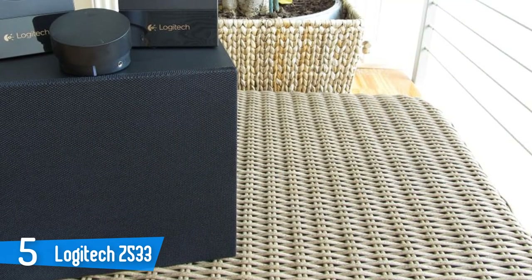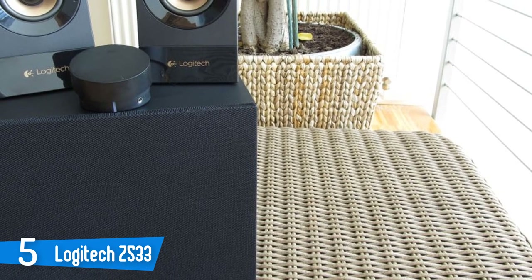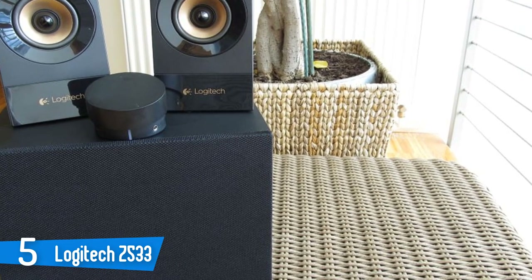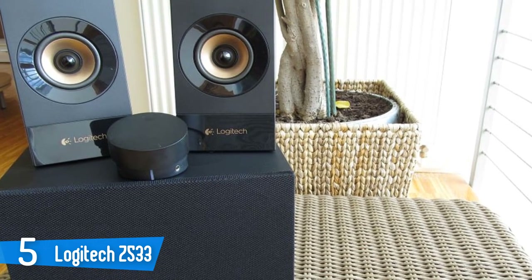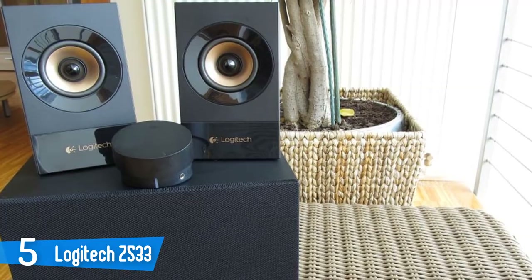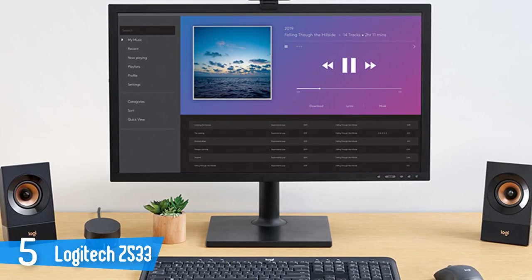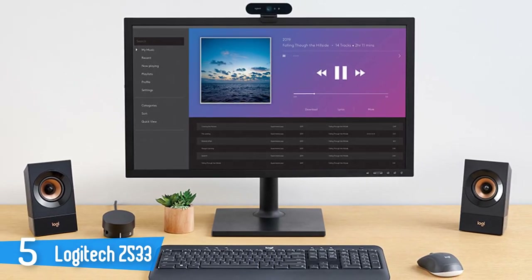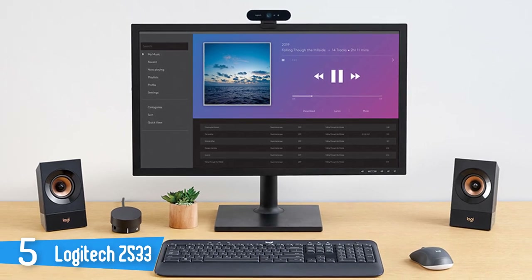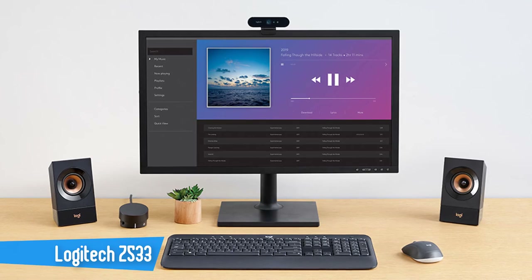The Logitech Z533 2.1 speakers do an excellent job providing quality sound without hogging a lot of space. When you play music through them, you'll notice a quick and rich bass response and sound depth. It's obvious these speakers aren't a typical Dolby surround sound 7.1 setup, but they're comparable to a set of quality studio speakers and they sound great. If you're currently looking for affordable speakers, it's certainly worth giving the Logitech Z533 2.1 a try. The system boasts some of the best quality in terms of product design and sound, and everything from unboxing to testing out sound capability is top notch.